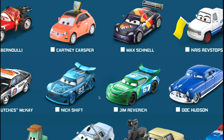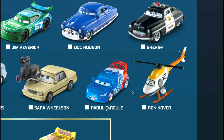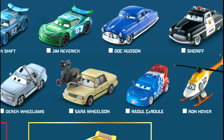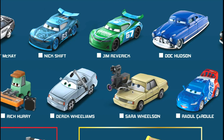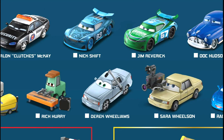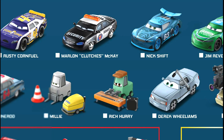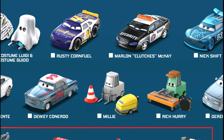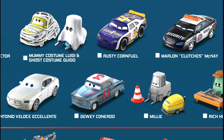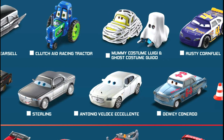Clutch Aid Racing Tractors - that's new, pretty cool with the green rims just like the Clutch Aid car. Mummy Costume Luigi and Ghost Costume Guido. Rusty Corn Fuel, Toe Cap number four, Marlin Clutches McKay. Super cool to have the new Nick Shift Speriment car coming out as well as Carbon Cyber Jim Reverick number 67. Nick Shift and Carbon Cyber come out, Doc Hudson and Sheriff, regular Sheriff. Then Ron Hugger, Raul Saurul, Sarah Wilson, a new reporter or camera woman, Derrick Wheel Williams with a cool shaped body. Rich Hurry is part of the Sweet Tea Band with a slide guitar and amp on the ground.